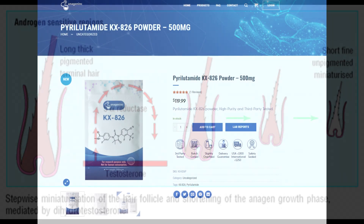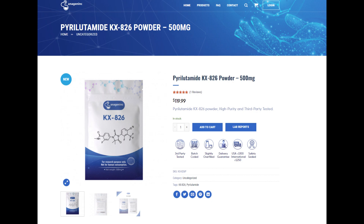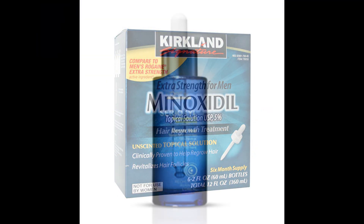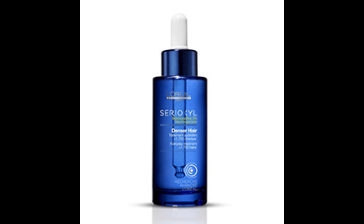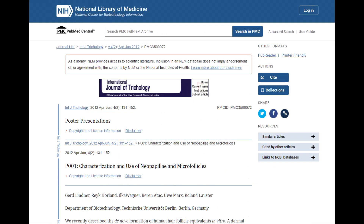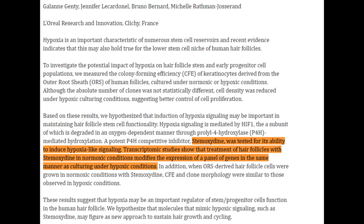As we consider treatment regimens, it's important to note that a combination approach often yields the best results. Topical antiandrogens like pyrolitamide can be paired with hair stimulants such as minoxidil or even stamoxidine. Minoxidil works by increasing blood flow and opening potassium channels in hair follicle cell membranes. Stamoxidine acts as a prolyl 4-hydroxylase (P4H) inhibitor, creating a hypoxic environment. This hypoxic environment causes stem cells in the hair follicle to reawaken and become active in growing hair again.